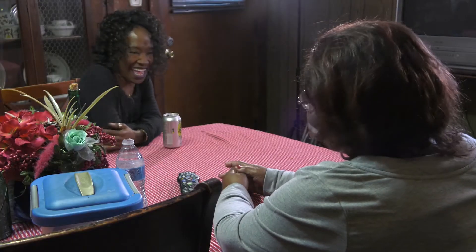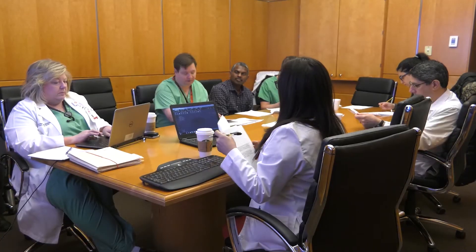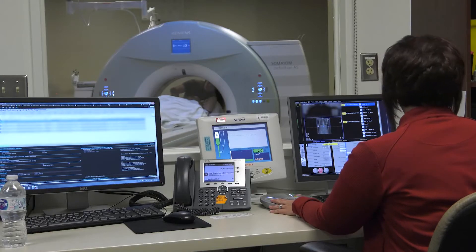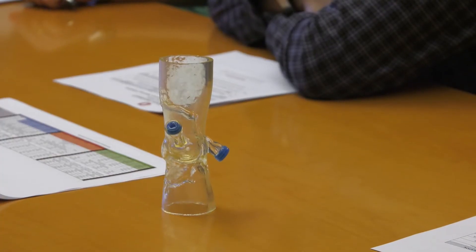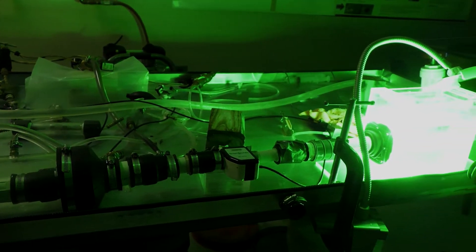I trusted my physician and I felt that they knew what they were doing. Bernice is thriving after her heart procedure thanks to a unique collaboration between doctors and engineers prior to surgery. Experts at the Ohio State University Wexner Medical Center used CT scans to create a 3D printed model — an exact replica of Bernice's aorta — connected it to a heart simulator, and reproduced the conditions of her heart and blood flow.